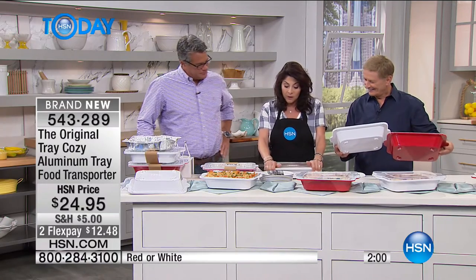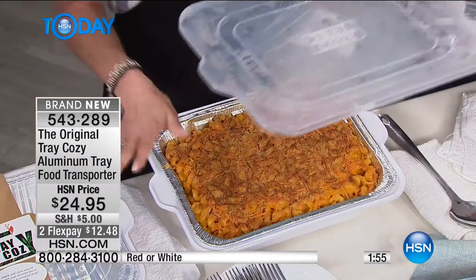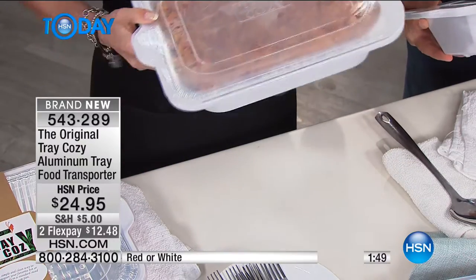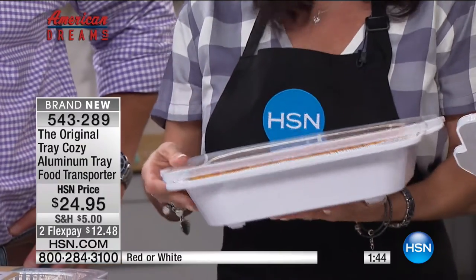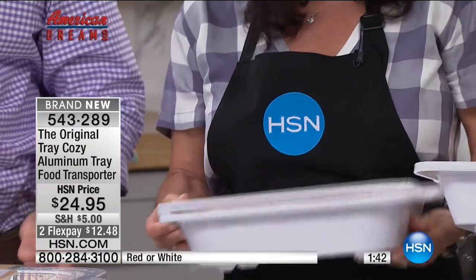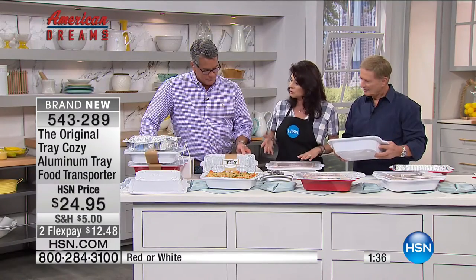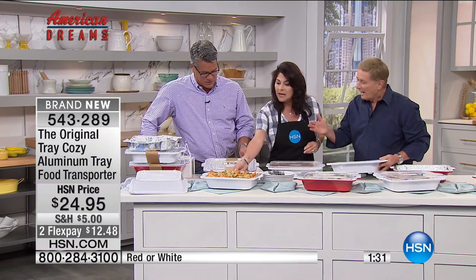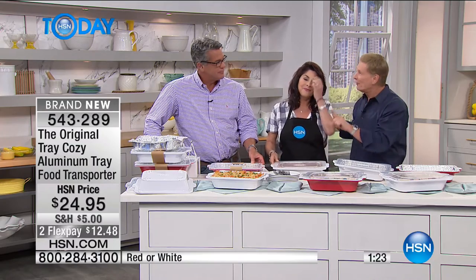I don't recommend putting the lid in the dishwasher - you could warp it, just rinse it off. A nice thing since they're so easy to clean is that you can customize them - put different decals on the sides for tailgating and football events. The decals won't come off because you just wipe them clean. This is like a mom's best friend - anytime you don't have to wash a dish it's great. That's what HSN American Dreams is all about: bringing entrepreneurs like GG from California to share their ideas.